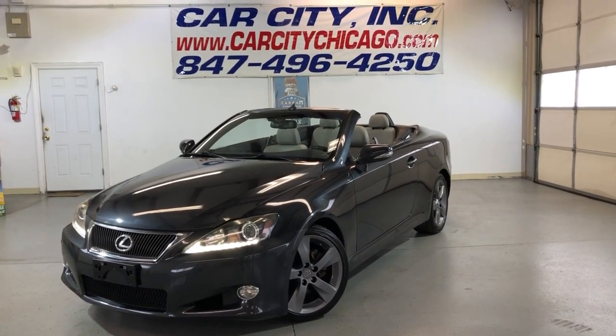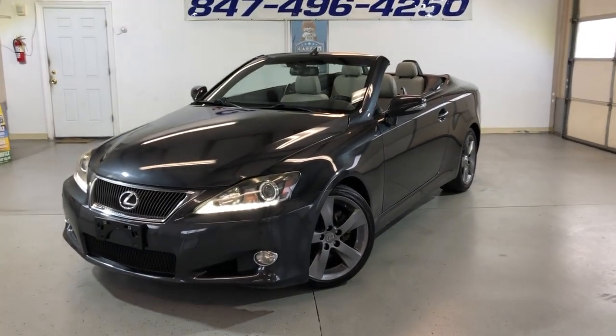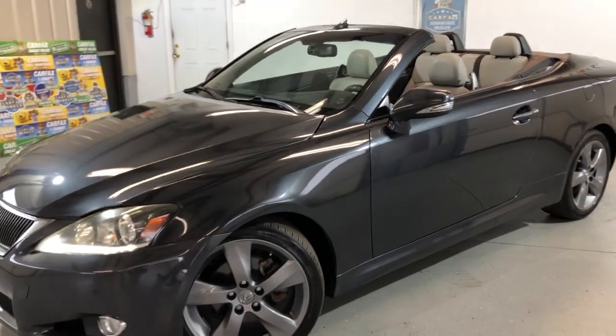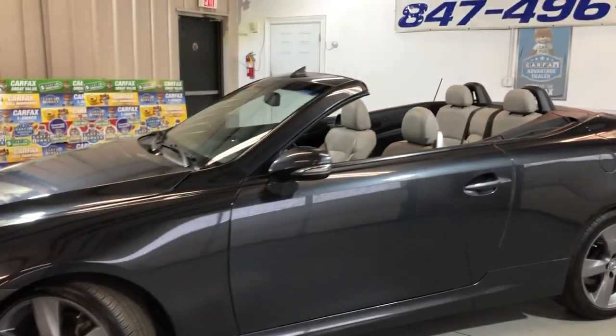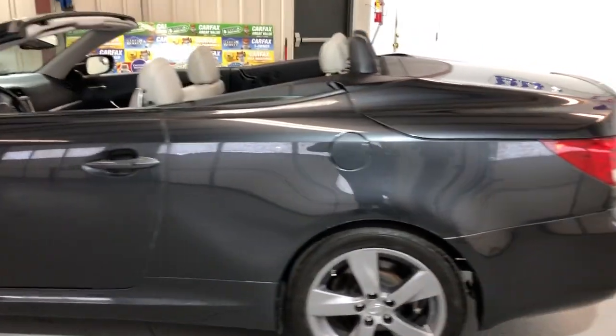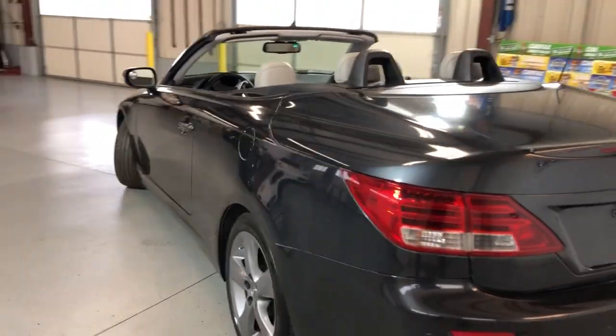Hey guys, please take a look here at a new arrival here at Car City Inc. in Palatine. Nice looking 2011 Lexus IS250 two-door hard-top convertible, in great shape, very well kept and maintained.